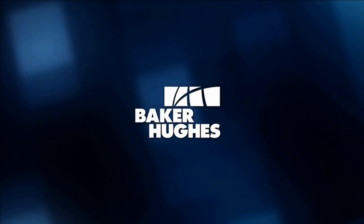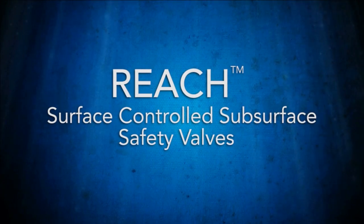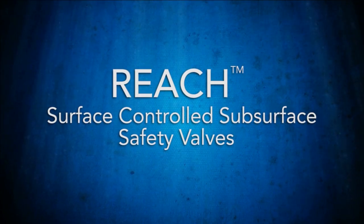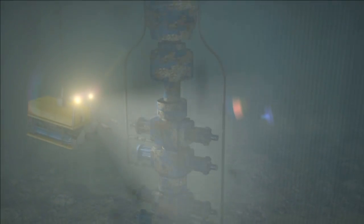Reach valves are part of the Baker Hughes family of surface-controlled subsurface safety valves, or SCSSVs. Reach valves can be relied on for fail-safe closed operation in extreme HPHT environments, extreme deep water, and deep-set wells.